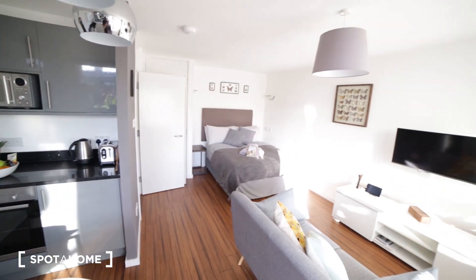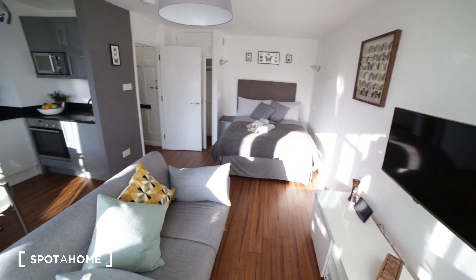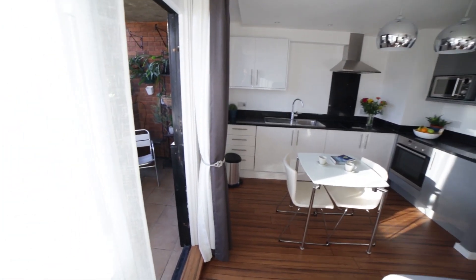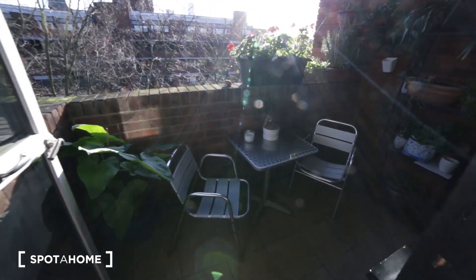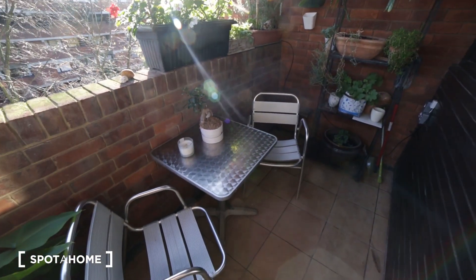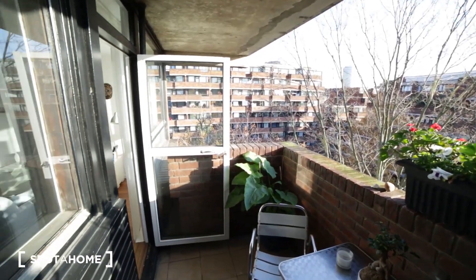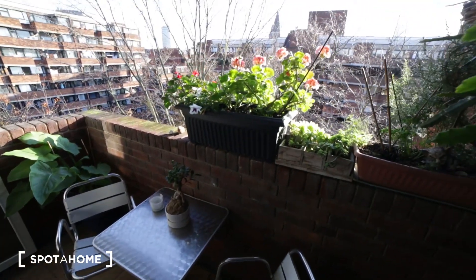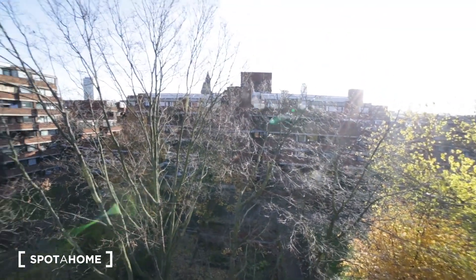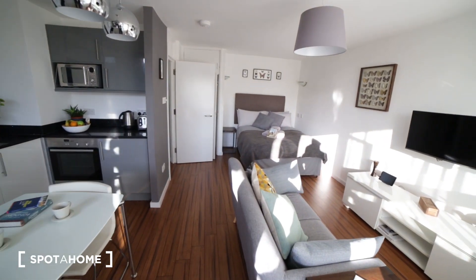That's the view of the living area from the other side — it's really nice. And here we have a very nice balcony with a table and two chairs, lots of flowers and plants. It's very sunny so it's hard to show properly, but that gives you the view of the balcony and the living area.